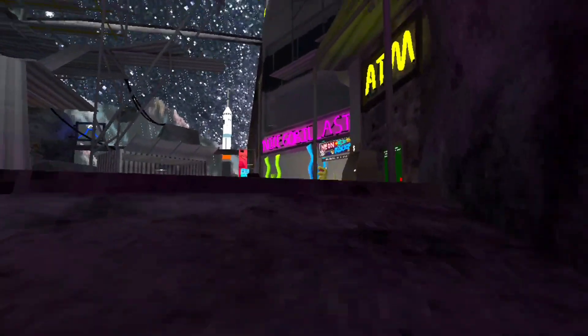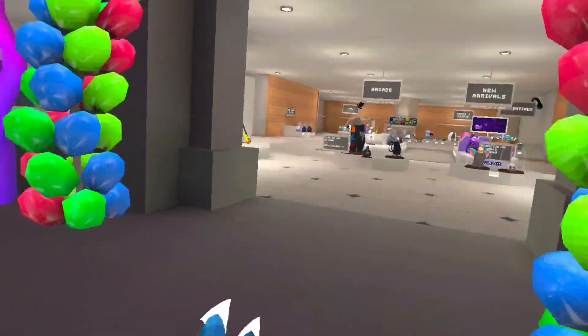Alright guys, so I was just minding my business, playing GorillaTag. I walked into the city, and I see this.